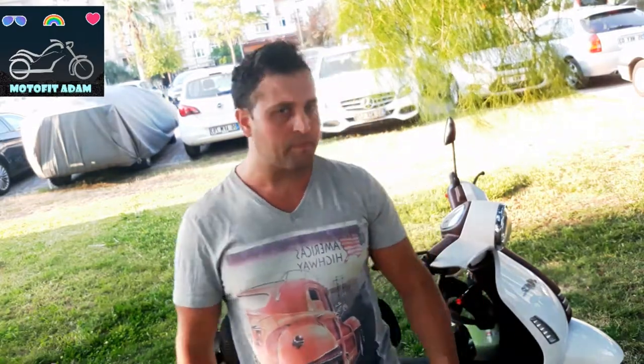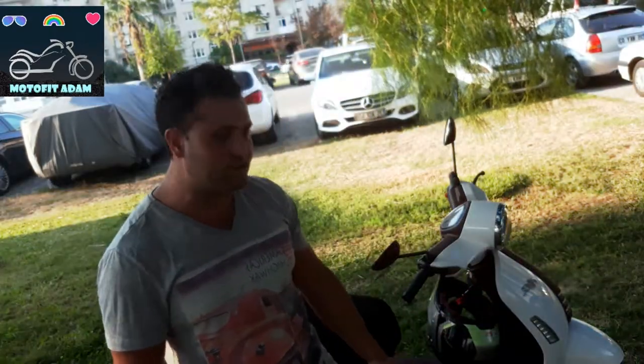One thing to know is the fuel consumption — motorcycles consume a lot of fuel, but this scooter is very user-friendly. Per hundred kilometers, it consumes around 3.5 liters maximum. This is a really good advantage of this bike for city traffic.